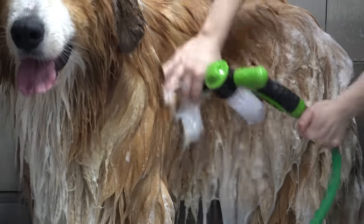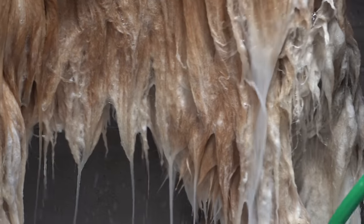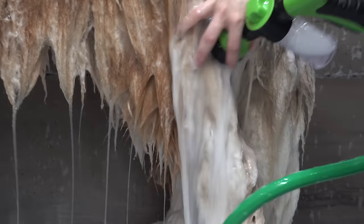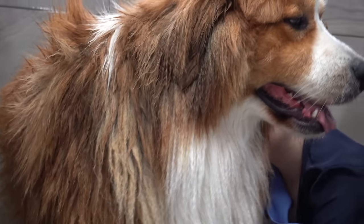Many of you have asked if I've ever had an issue with my plumbing. Both my shower and my bathtub have hair catchers in the drain so that no hair actually goes down the drain. I've never had an issue with my drains being clogged in all of the years that I have been grooming.